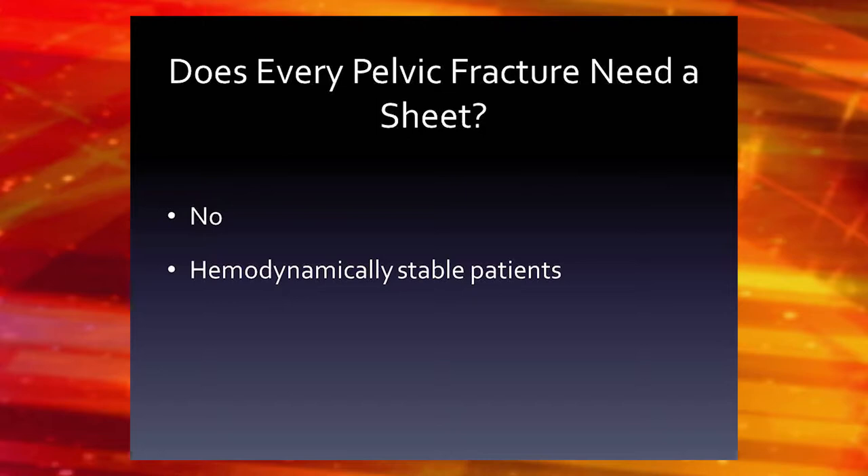Does every patient need to be sheeted? We see a lot of pelvic ring injuries — I don't sheet 90% of patients. The only people who really need it are those with a suspected pelvic fracture who are hemodynamically unstable. Not every pelvic fracture is unstable, and not every patient needs to be sheeted. But if it's properly applied, nobody would fault someone for arriving with a sheet on.